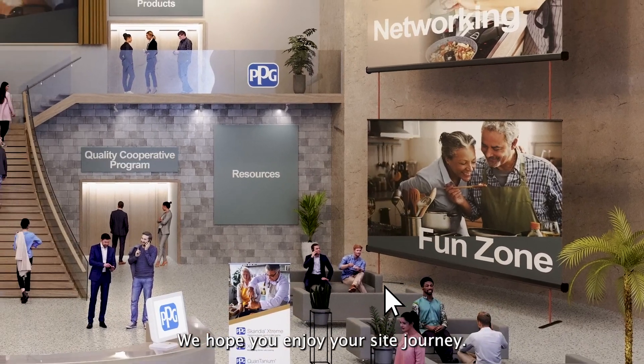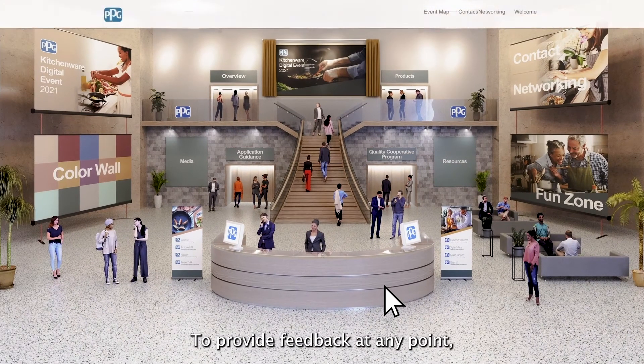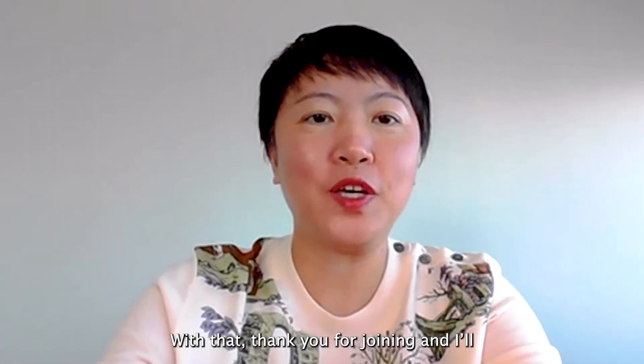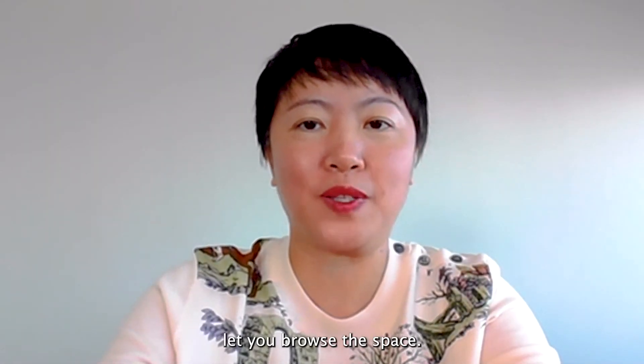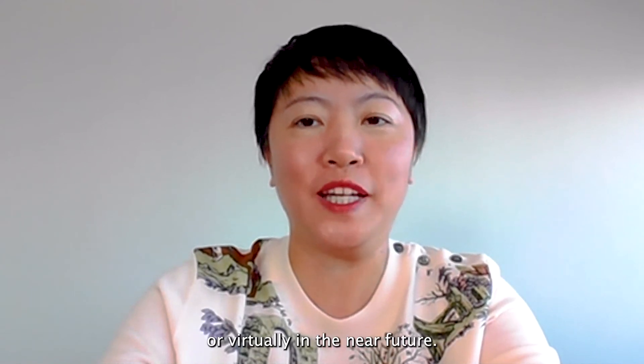We hope you enjoy your site journey. Please feel free to contact us. To provide feedback at any point, just click on Contact and Networking. Happy digital traveling! With that, thank you for joining, and I invite you to browse the space. I look forward to meeting you again in person or virtually in the near future.